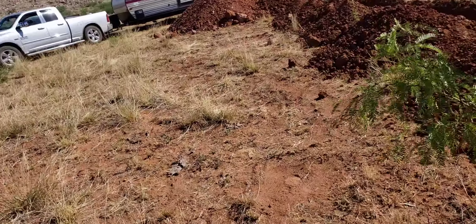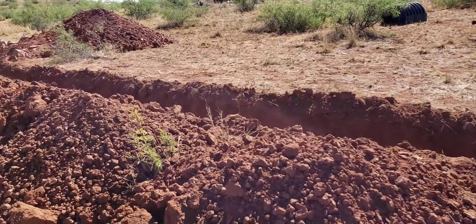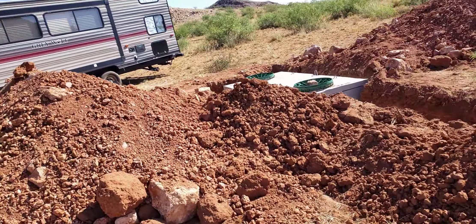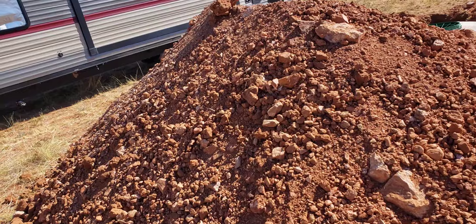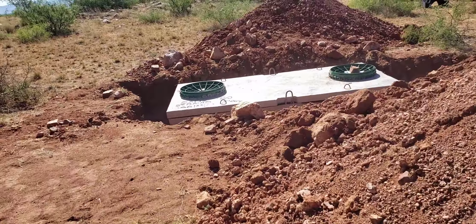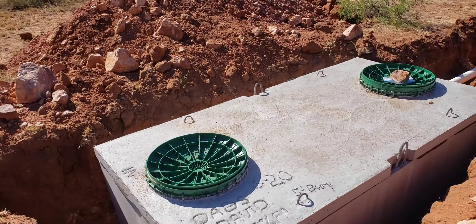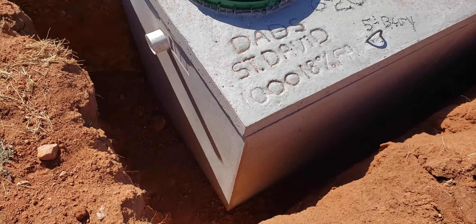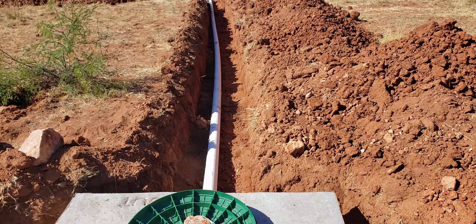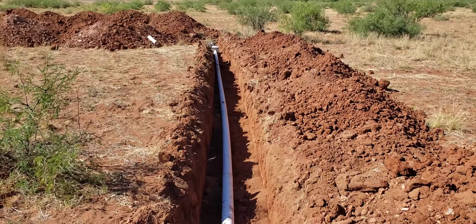We dumped it in the septic. Septic is done — just waiting for us to come back out now and build the house. There's the septic tank. We got a thousand-gallon septic. I'm not going to open it because we just dumped our camper into it. It's a pretty easy system to put together. Man, it went really quick.